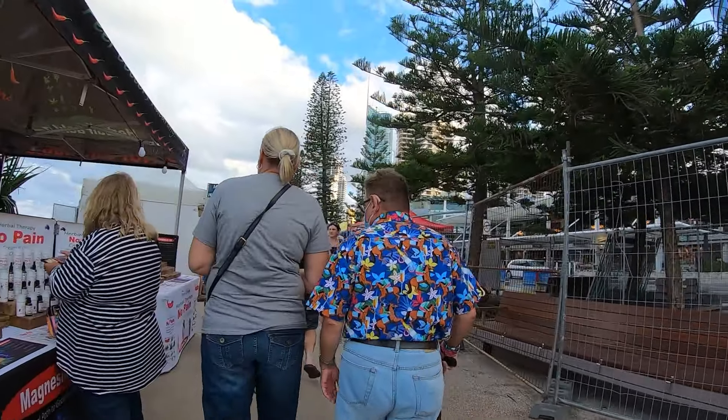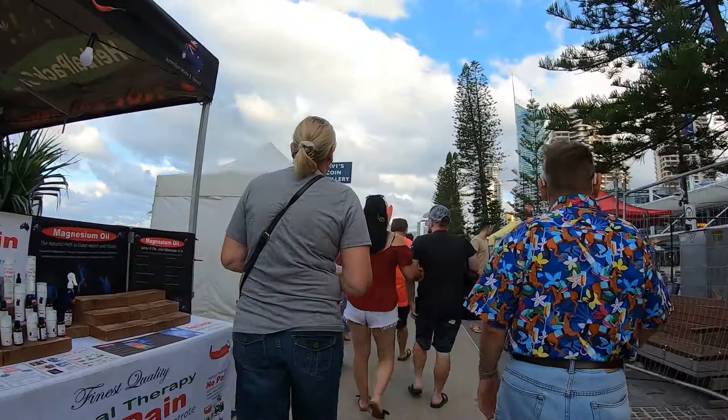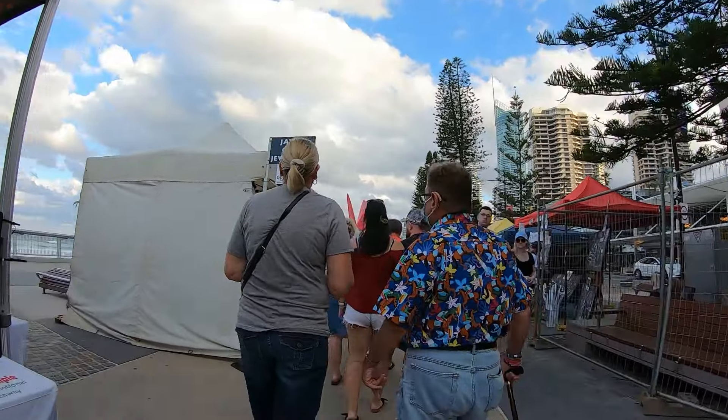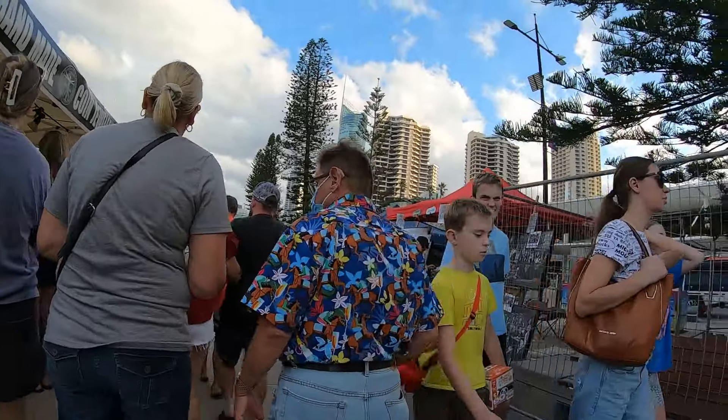This guy in front of me has a pretty colorful shirt on and I couldn't really figure out a way to compose a shot including that shirt, so I just took a couple of random shots here.